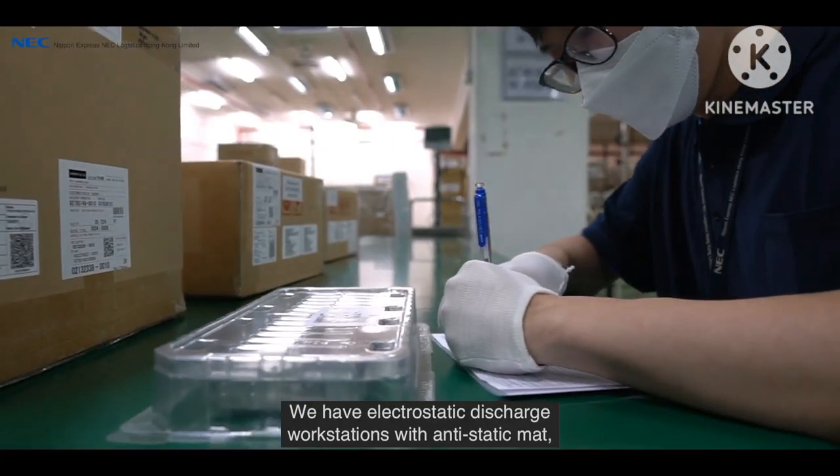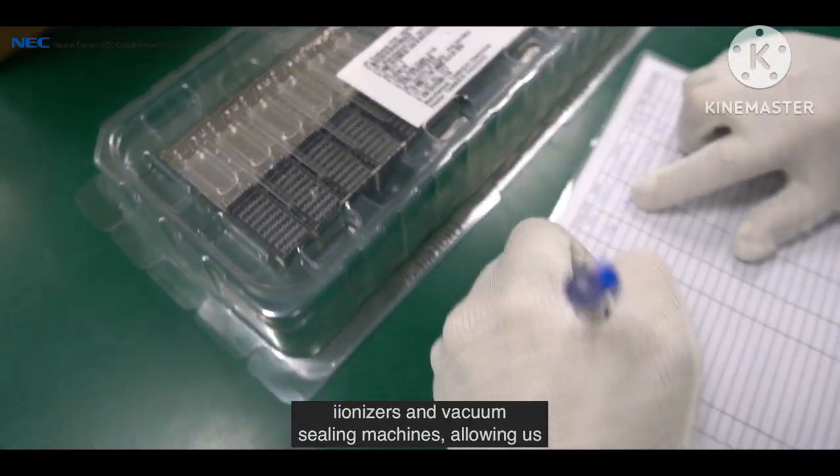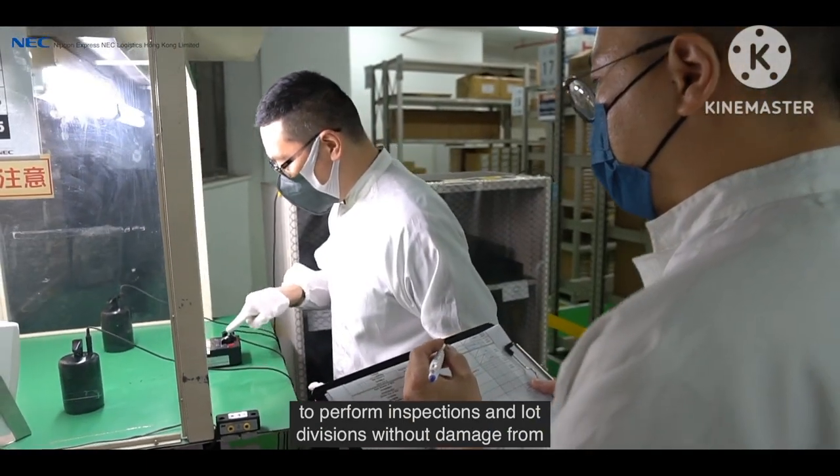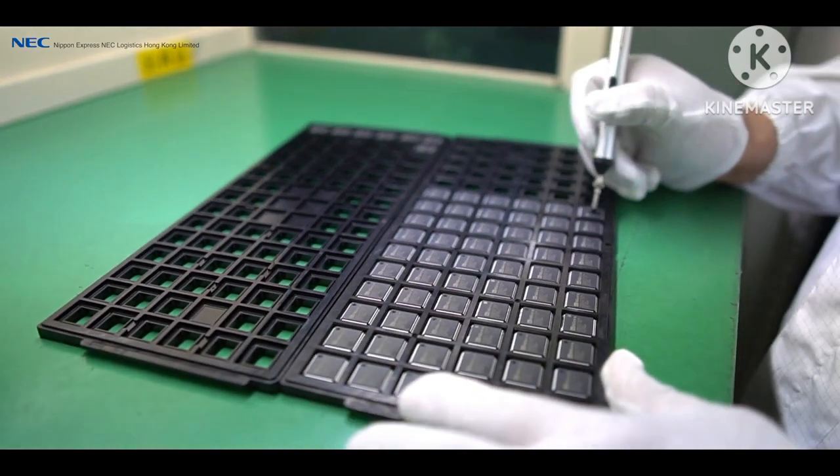We have electrostatic discharge workstations with anti-static mat, ionisers and vacuum sealing machines, allowing us to perform inspections and lot divisions without damage from electrostatic discharge and dust.